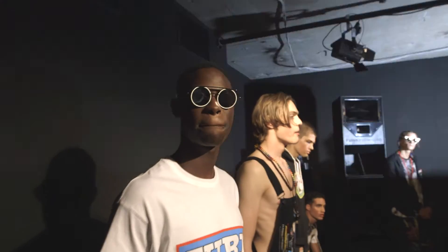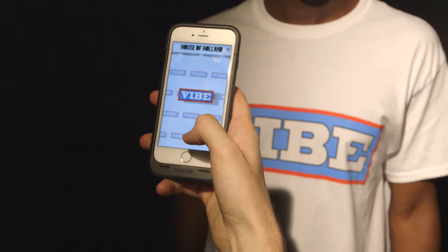For this project, which we're calling Always On, this is going to be part of my London Collection Men presentation and we're creating a fully immersive retail experience at the presentation itself, so people can physically purchase clothes from models' bodies.